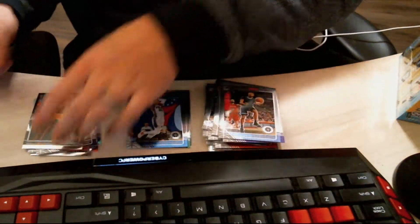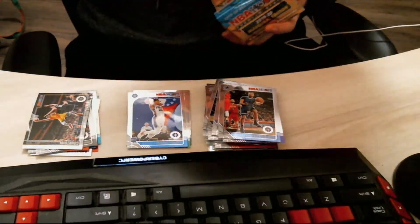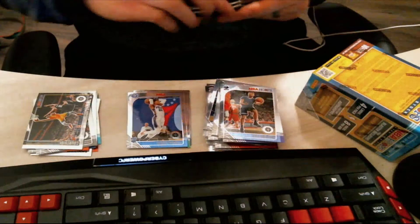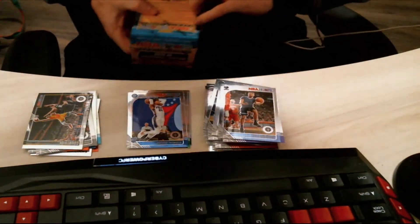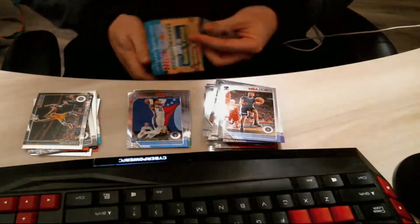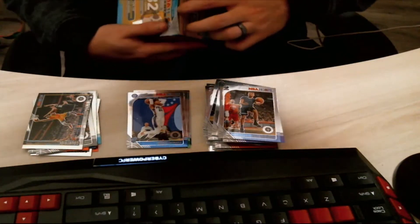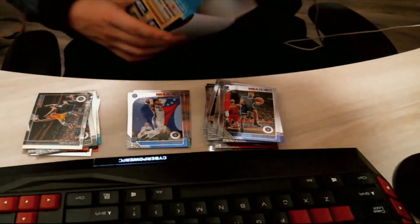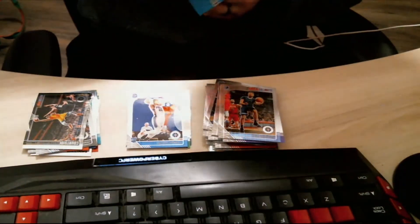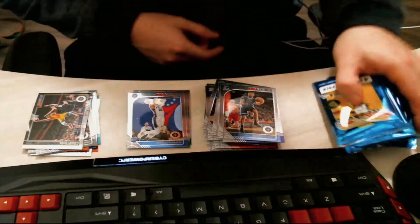We're just gonna keep everything right here and keep the three piles going. I have a ton of piles off screen that you guys can't see — it's a ton of cards. Alright, here we go — the next eight packs. We're looking for an auto, let's get an auto. Funk is also in my ear listening live as we go, so if I pull something crazy you might be hearing me flip out.